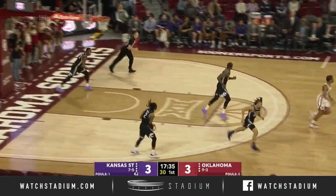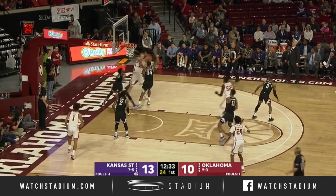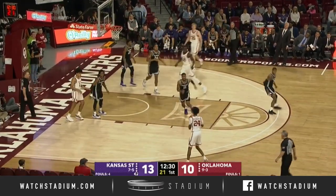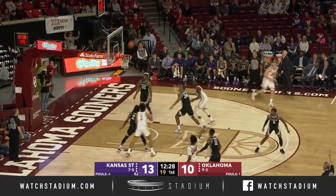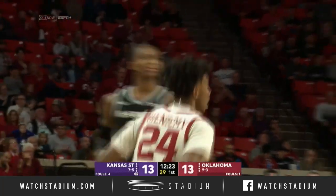Elias Williams off balance, the Juco transfer out of Milwaukee on the board. Manik drives baseline, quickly double-teamed. Oklahoma desperately needed that and they tied the score.